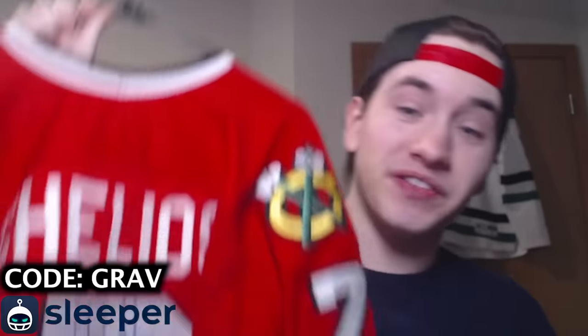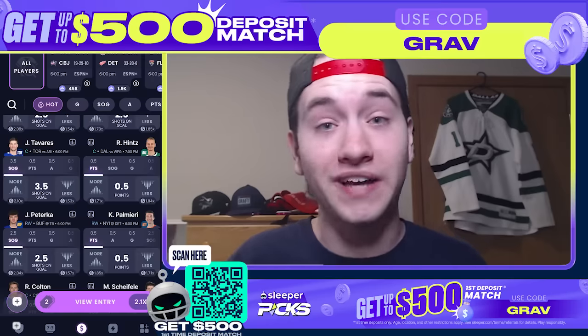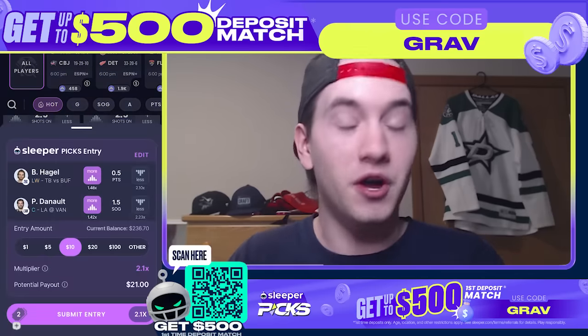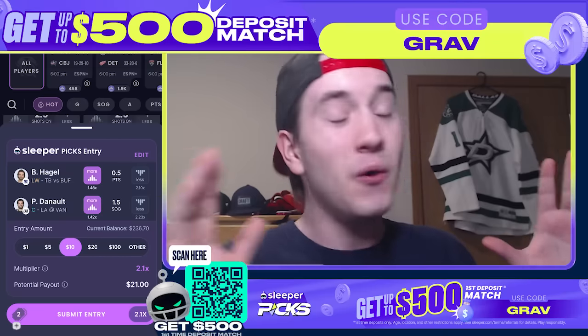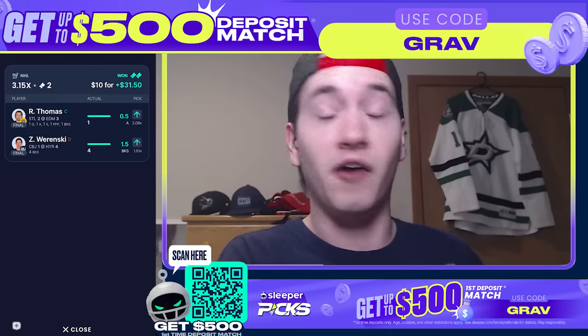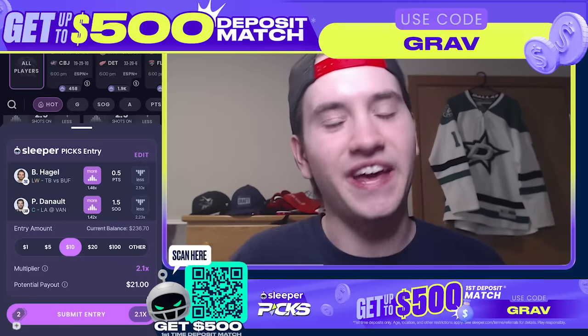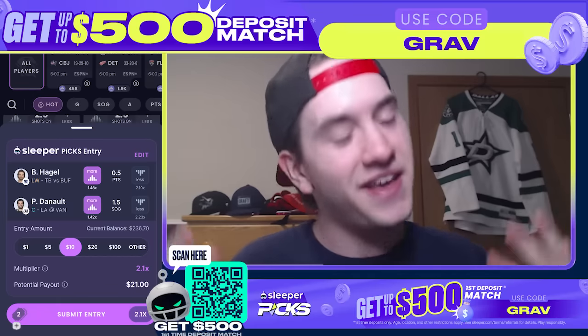Before getting into the trade details, let's talk about today's sponsor, Sleeper Fantasy. We're doing a Chris Chelios signed jersey giveaway — all you need to do is deposit on Sleeper using promo code GRAV. The giveaway ends on March 8th. When you deposit on Sleeper, you can make daily NHL picks, picking more or less on any NHL player. Today's picks: Brandon Hagel over 0.5 points and Phil Kessel over 1.5 shots. Hagel's had a point in all of his last five games, and we got $30 from our last picks. Sign up using promo code GRAV for up to a $500 match on your first deposit.